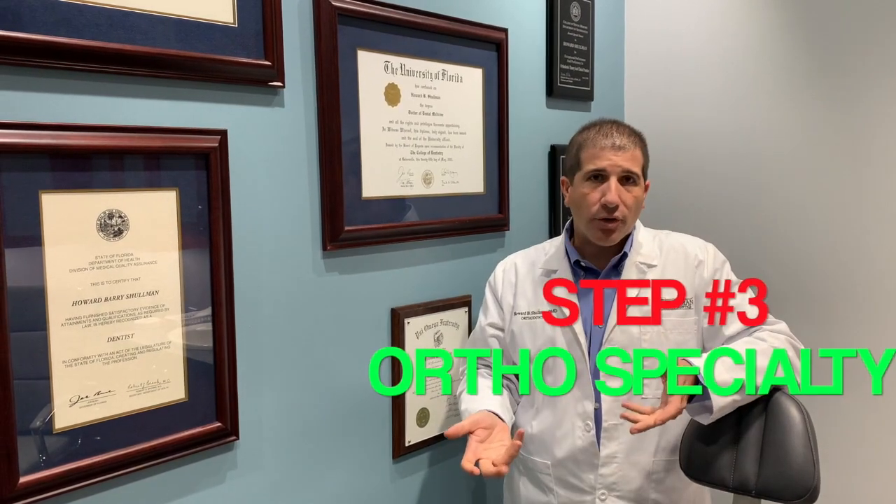At that point, you can go out, open up your doors, and become a dentist — clean people's teeth, fix cavities, and whatnot — which is a great profession. But I decided I wanted to specialize in how to move teeth, which meant becoming an orthodontist. So I went on to an additional three years of school, called a residency program.